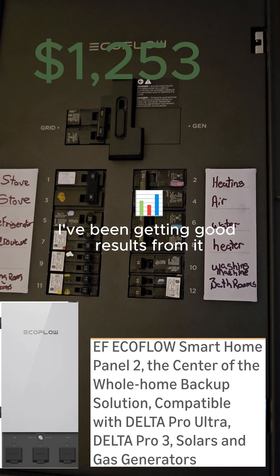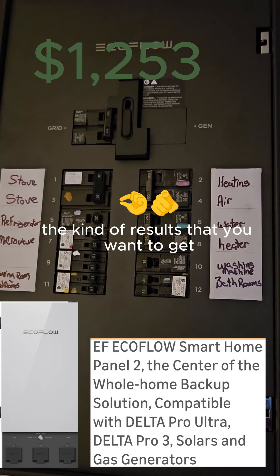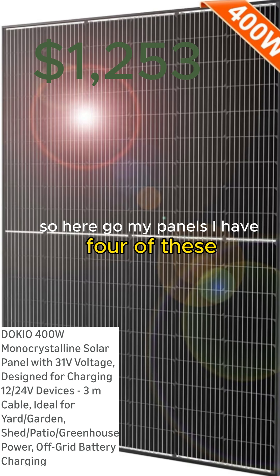I've been getting good results from it — the kind of results that you want to get from a low power system. So here go my panels.